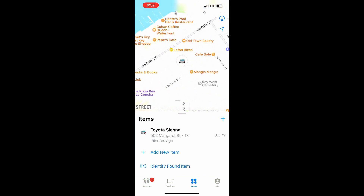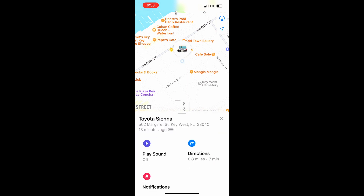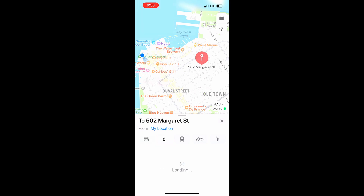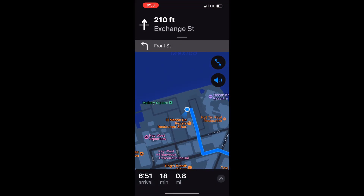Open the Find My app, click on Items, and then click Directions. Then start walking directions.